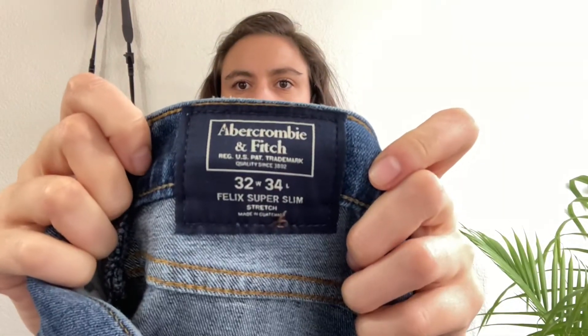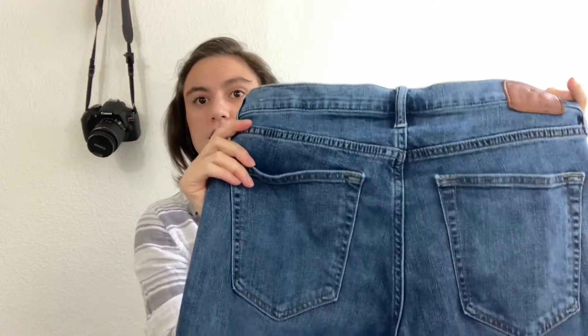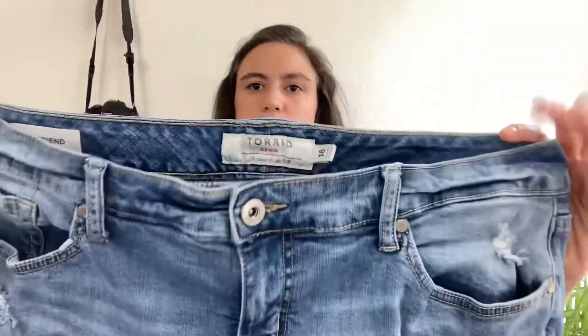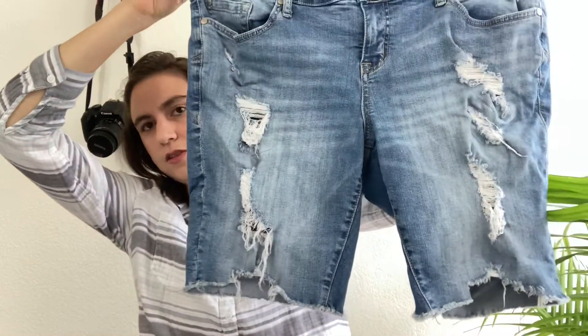Next is a pair of men's Abercrombie & Fitch jeans, size 32 by 34. They're super slim, a really classic style men's jean with no distressing and no flaws — great classic style. Moving on, here's another pair of distressed shorts by Torrid, size 16, called the Boyfriend. Very distressed on the front with a raw hem and a longer length.